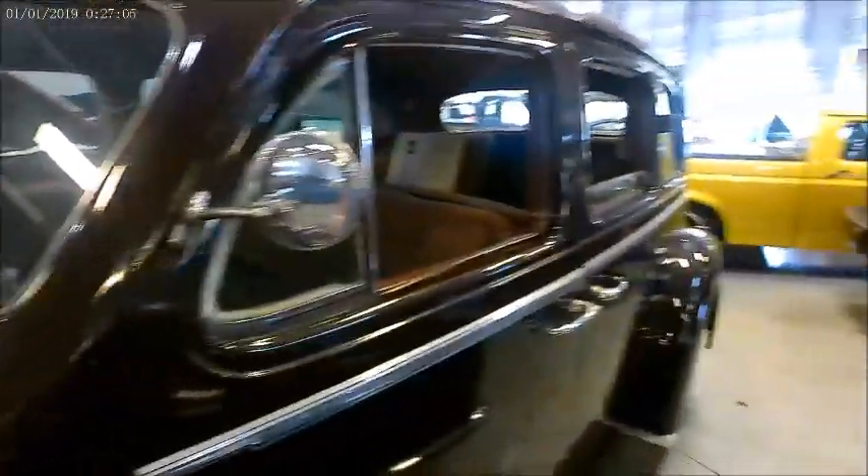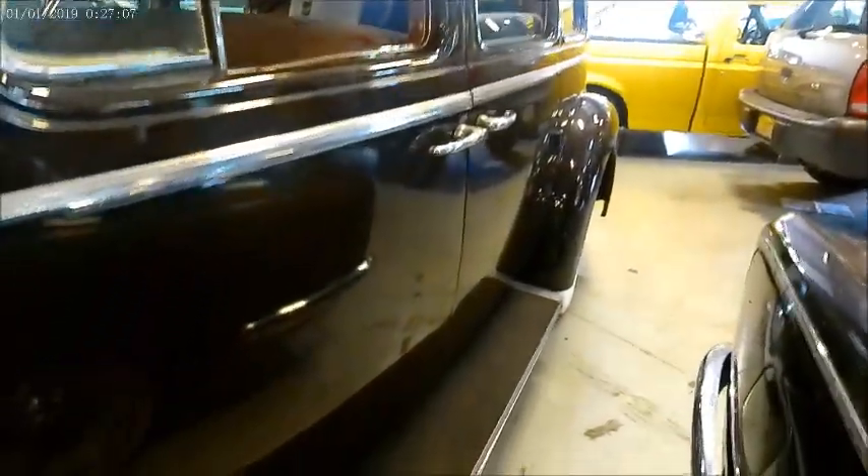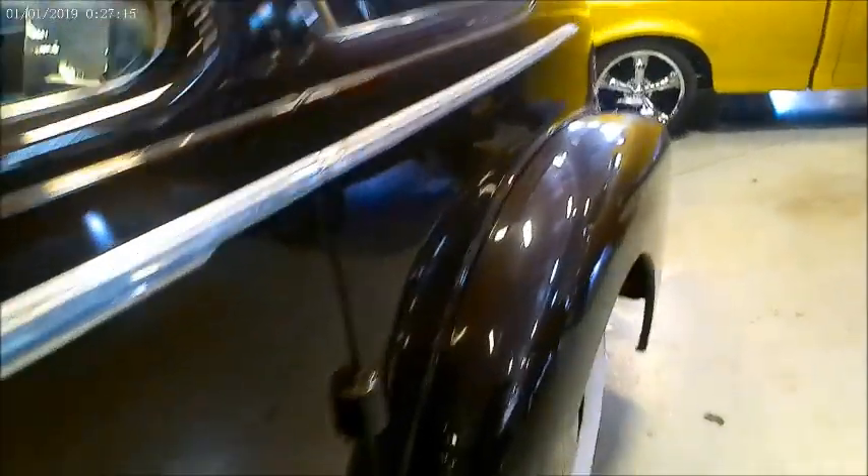This is their touring sedan. As you can see, it really is a monster. It has two spare tires mounted in the fender wells.